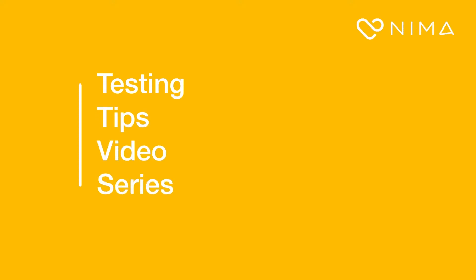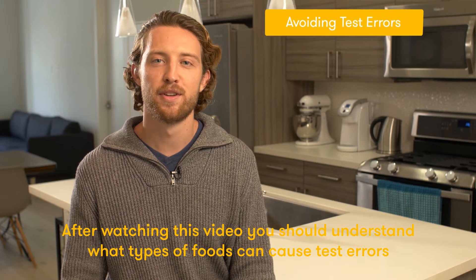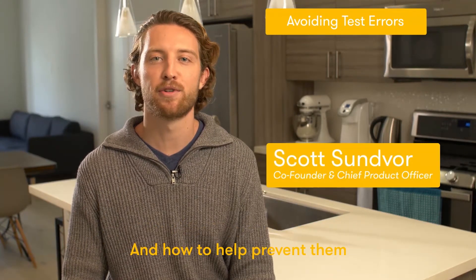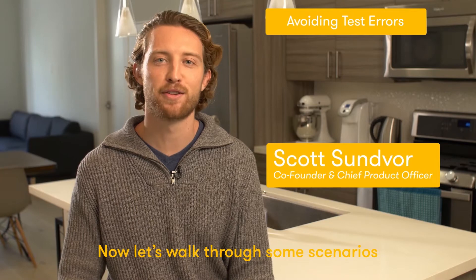Welcome to the NEMA testing tips video series. After watching this video you should understand what types of foods can cause test errors and how to help prevent them. Now let's walk through some scenarios.